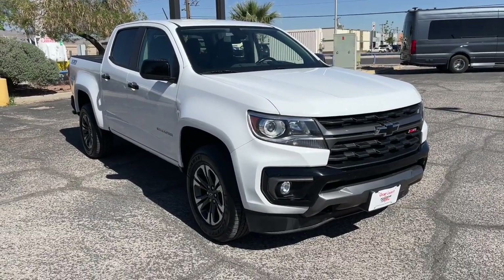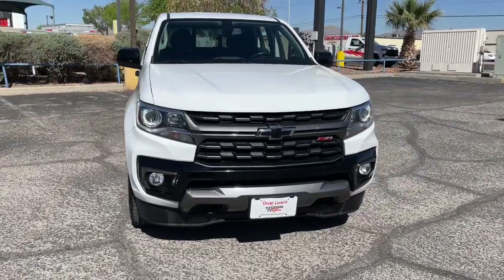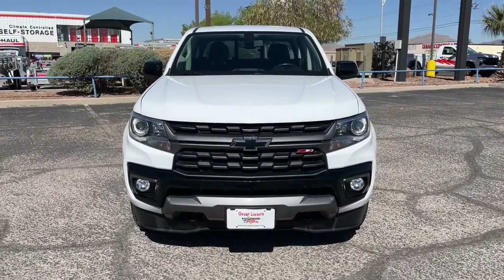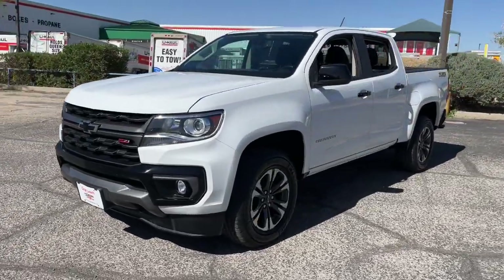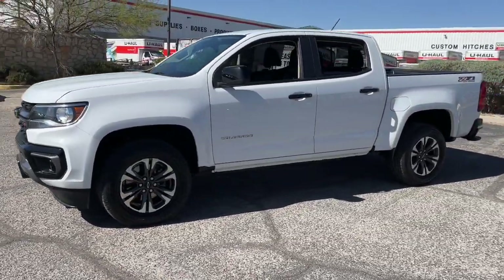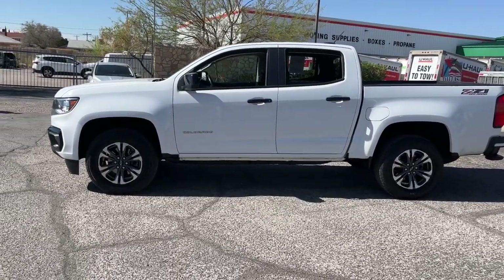Your next car could be the 2021 Chevrolet Colorado. This vehicle is an outstanding buy with fewer than 45,000 miles on the odometer. The Colorado delivers the power you need to get the job done, the comfort and amenities you want, and the fuel efficiency that just makes sense in today's world.